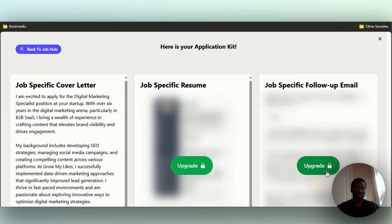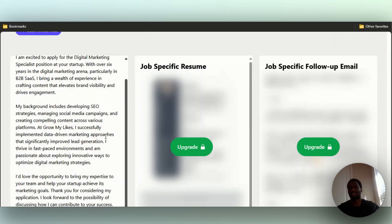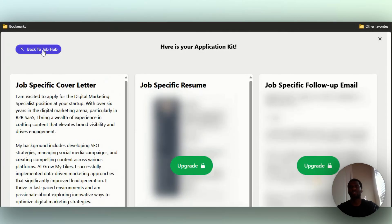In order to see the resume created for you, you have to upgrade to a paid plan. The follow-up emails also require a paid plan. But if you look at the cover letter, you can see it right here: 'I'm excited to apply for the digital marketing specialist position at your startup.' With over six years — as you can see, it takes directly from my LinkedIn and populates it. Pretty cool.